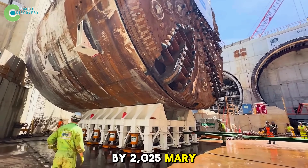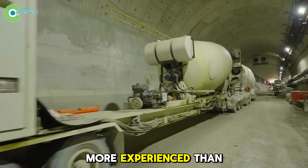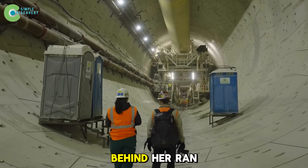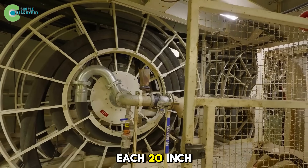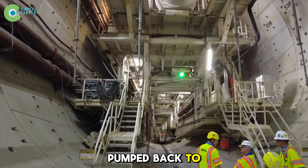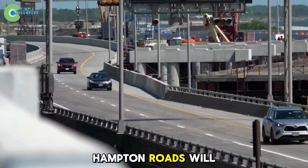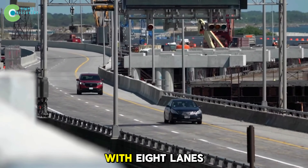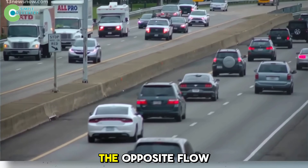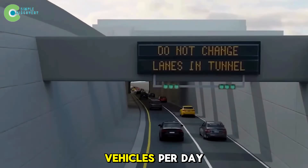By 2025, Mary was back in motion. Her cutter head had been polished, sensors recalibrated, and her crew more experienced than ever. The pace remained cautious — just a few feet per day — but every operation behind her ran like clockwork. Each 20-inch-thick concrete ring was installed immediately after the drill, and the excavated mud pumped back to the treatment plant. According to projections, by 2027, Hampton Roads will feature four parallel tunnels with eight lanes in total — the two old tunnels reconfigured for one-way traffic, and the two new ones handling the opposite flow — with a total system capacity expected to reach around 150,000 vehicles per day.